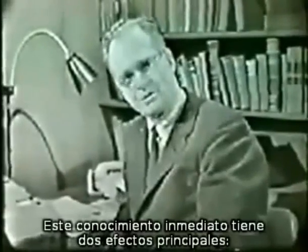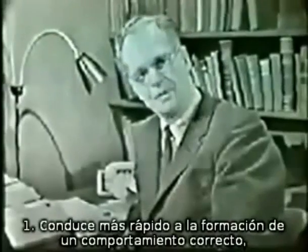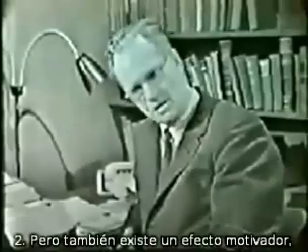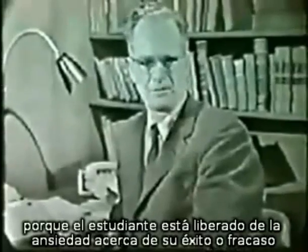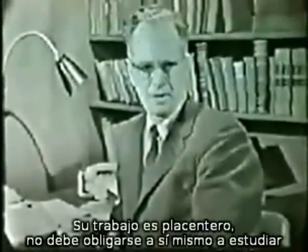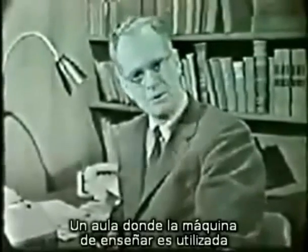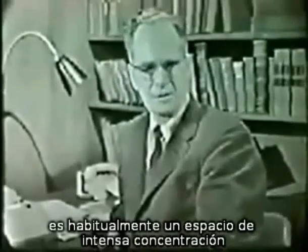Such immediate knowledge has two principal effects. It leads most rapidly to the formation of correct behavior — the student quickly learns to be right. But there is also a motivating effect. The student is free of uncertainty or anxiety about his success or failure. His work is pleasurable. He does not have to force himself to study. A classroom in which machines are being used is usually the scene of intense concentration.